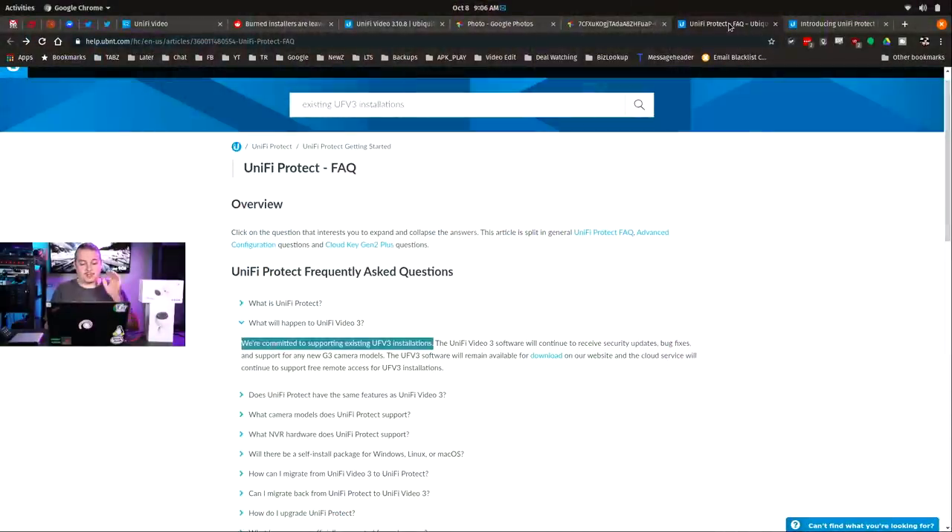Here in October 2019, they still haven't released larger hardware, but they have stuck to their FAQ commitment: existing installations continue to receive security updates, bug fixes, and support for new G3 camera models. We updated to the latest version and it does support the new camera models — so that part is true.